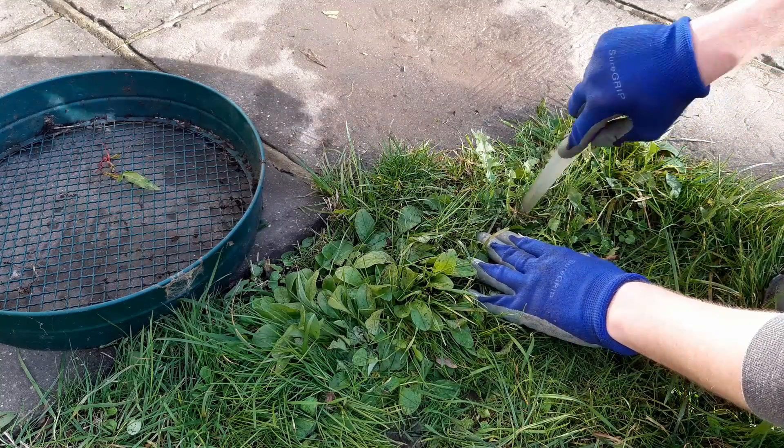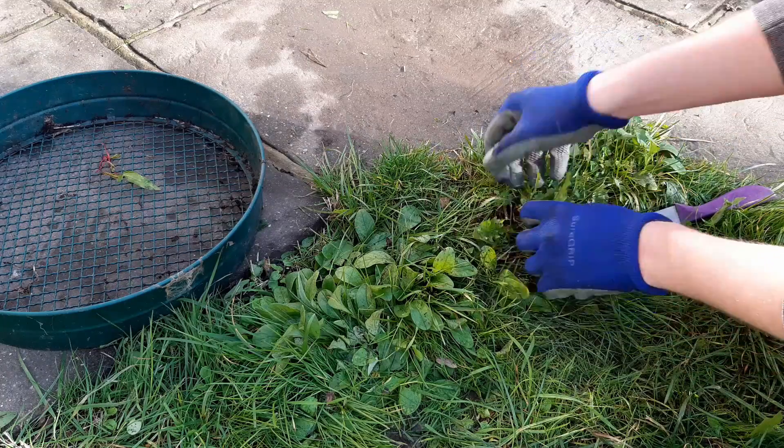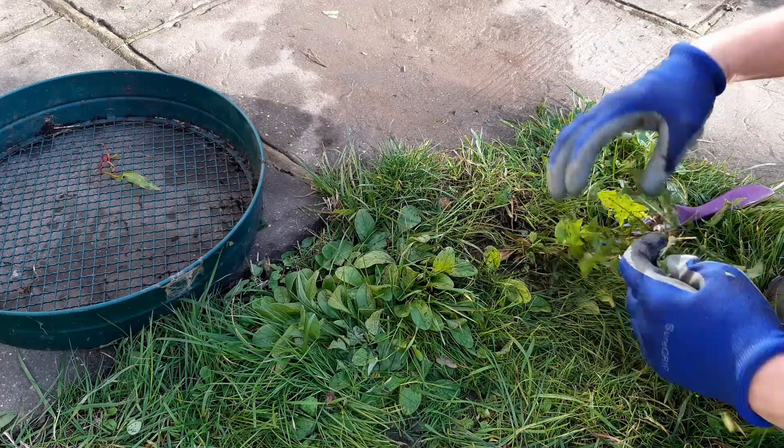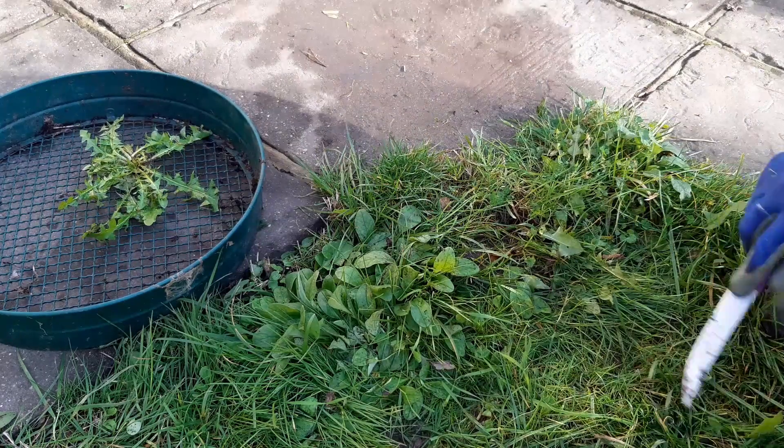While the soil is wet from all this rain, it's a good time to do a little weeding. Grab an old knife and cut down into the soil next to the weed's taproot. With a little practice, the weeds should pull right out of the ground.